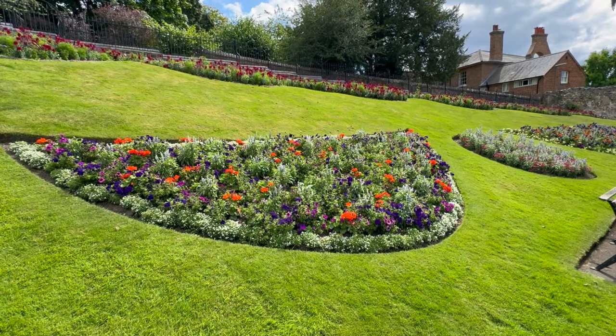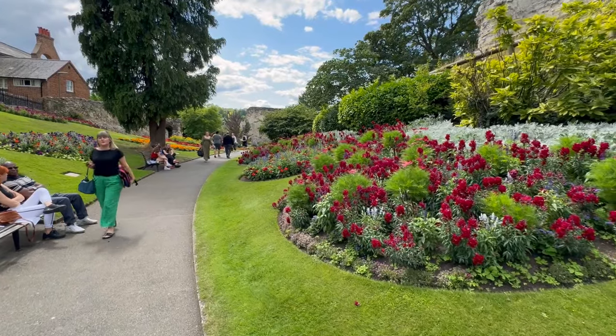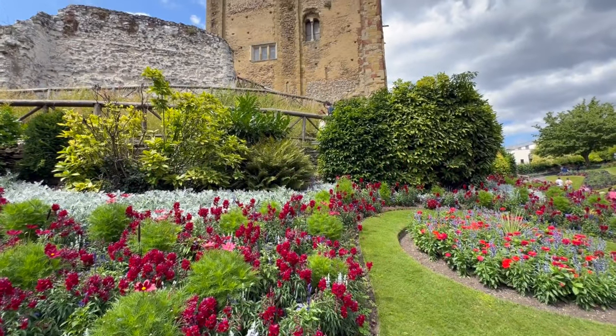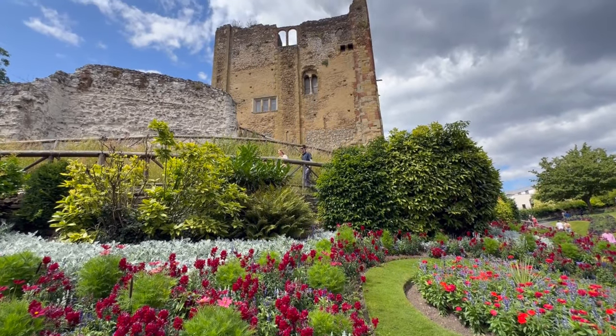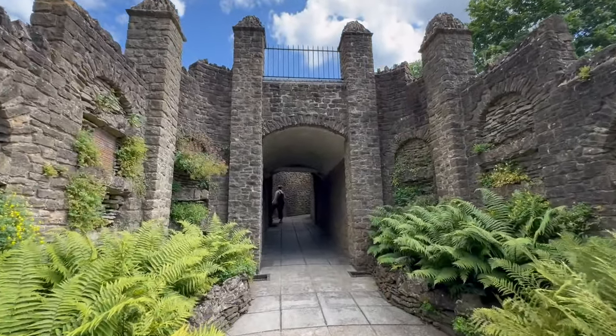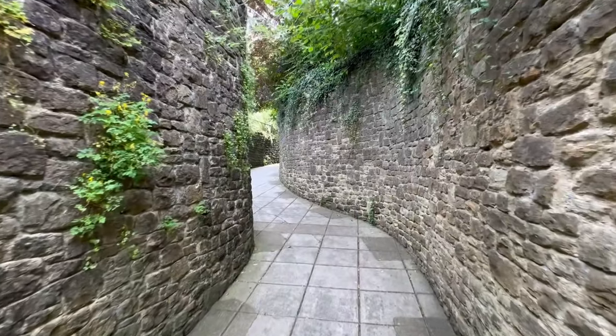While I marvel at all the colourful plants, flowers and the beautiful castle in the background, I think we do have to give a big shout-out to all the people who look after and maintain these gardens. They just do a fantastic job and it looks absolutely stunning and beautiful.